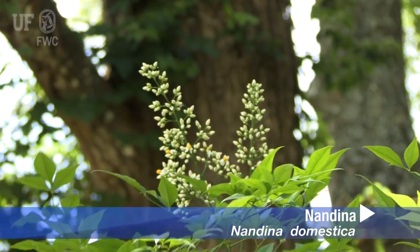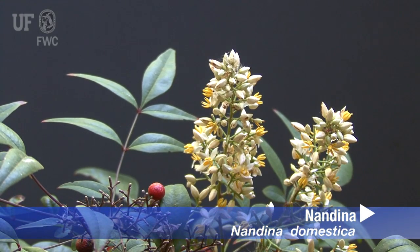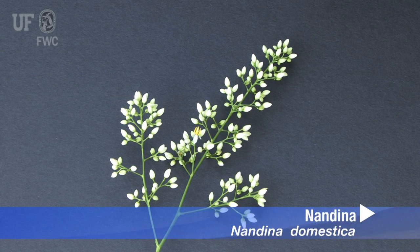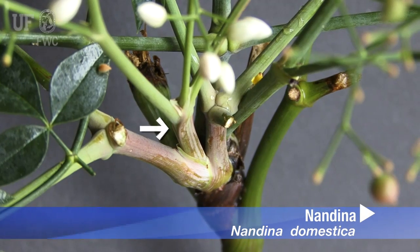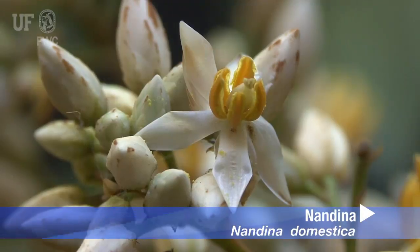Nandina flowers in the late spring. The inflorescence is large, erect, and stalked with a panicle to one foot tall from the uppermost leaf axle. Flowers are small, pinkish white with yellow anthers.